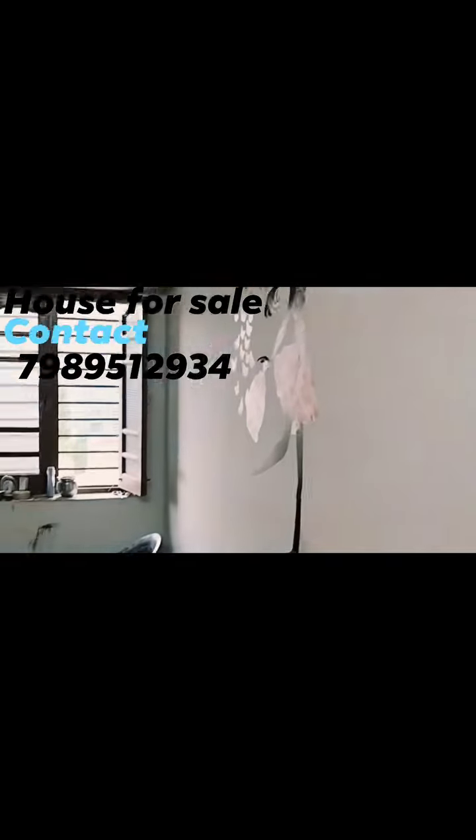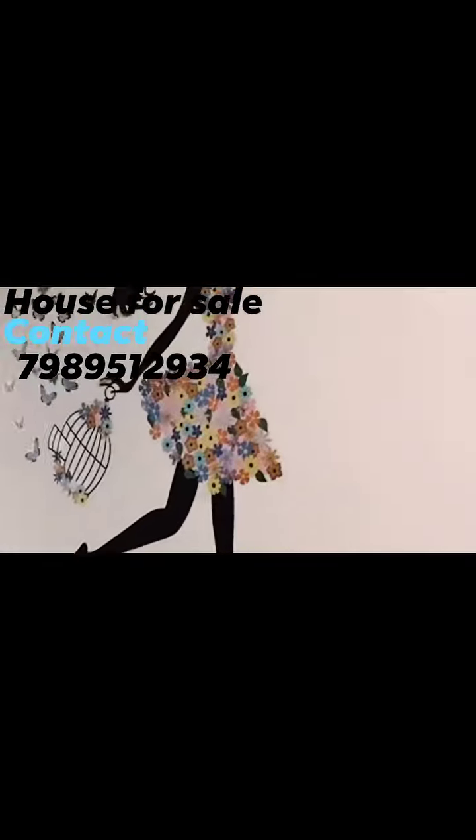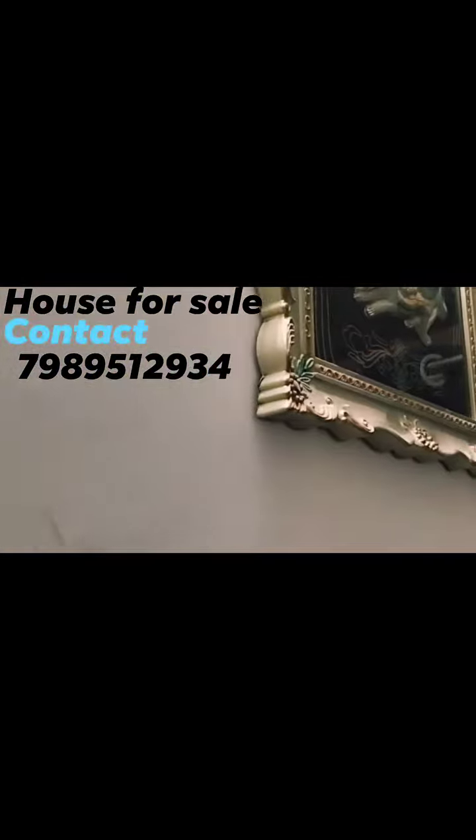There are 3 bedrooms. The second bedroom is included in the room. This is the third bedroom.